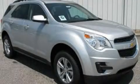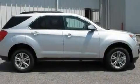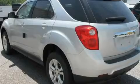This is a brand new 2011 Chevrolet Equinox, a great blend of utility, comfort, and style. It has a four-cylinder engine and a six-speed automatic transmission.